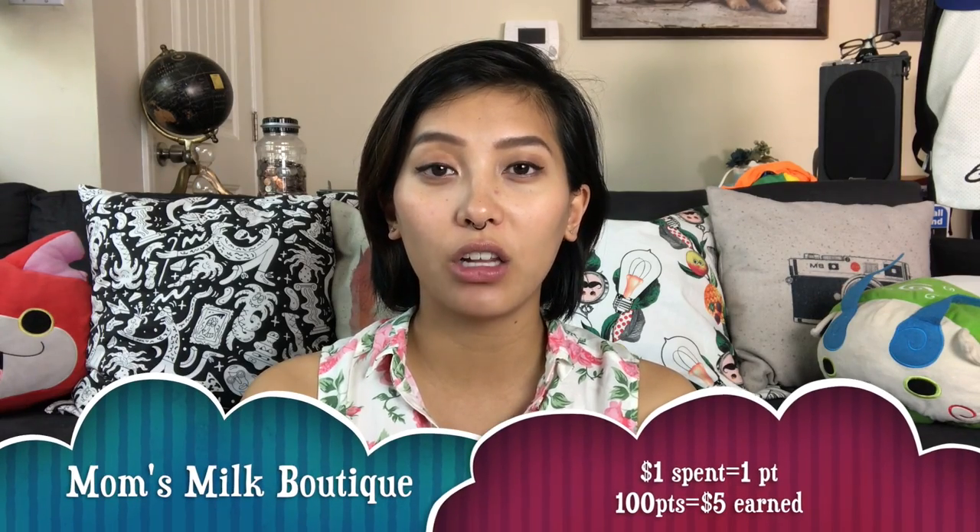Mom's Milk Boutique — for every one dollar you spend you get one point, and when you accumulate 100 points that's five dollars to spend. They do offer daily deals; for example, Refund Wednesday, where they offer five random orders a refund of up to one hundred dollars.